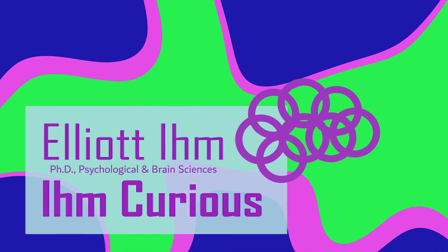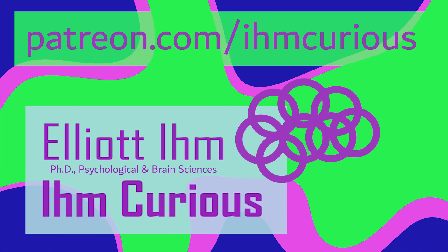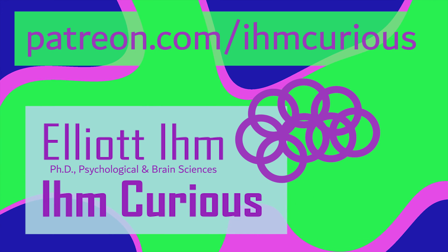Subscribe to I'm Curious for more sci-fi science news, and go to patreon.com/IHMcurious. Thanks for watching.